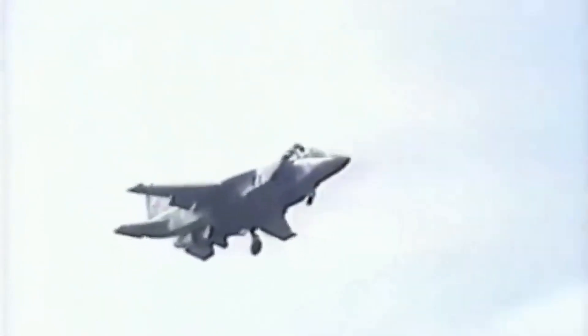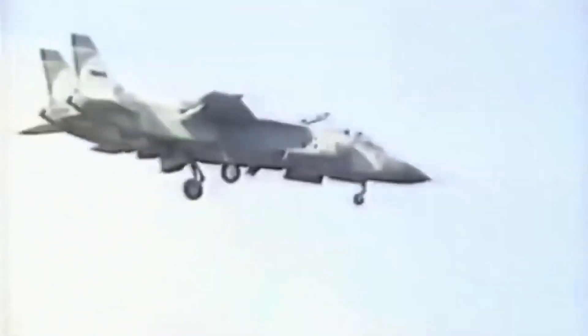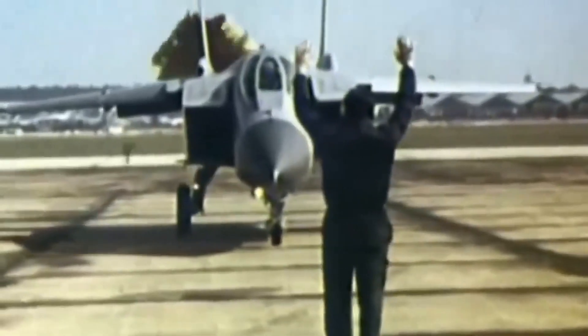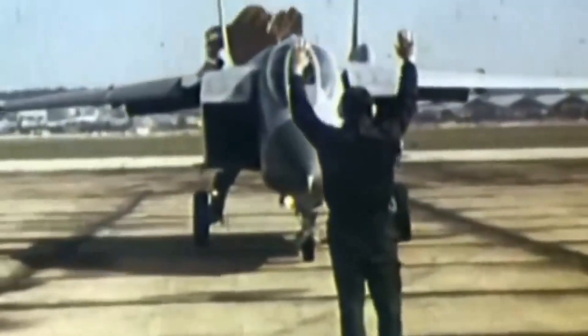The Yak-141 had a maximum speed of Mach 1.7 and a combat radius of up to 800km, depending on the payload and the mission. It could take off vertically with a full weapons load and a fuel tank, and it could land vertically with a partial load, or land conventionally on a runway.